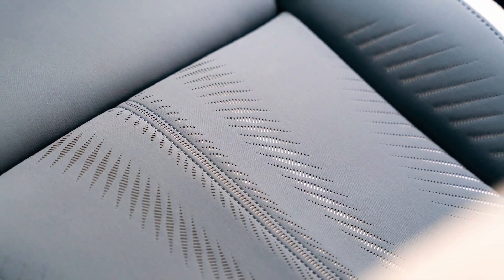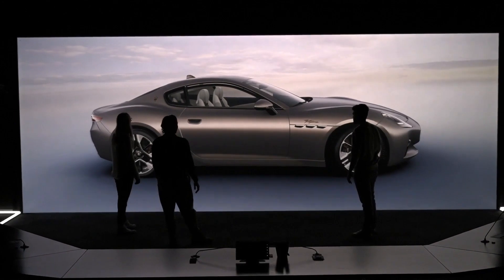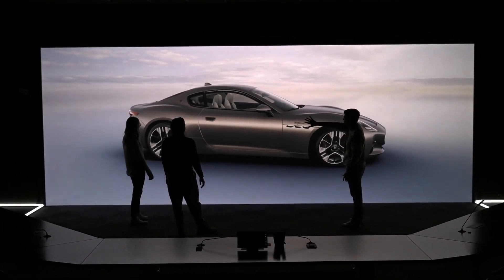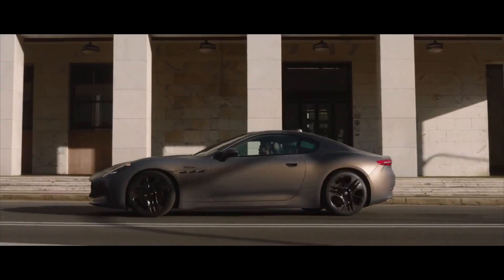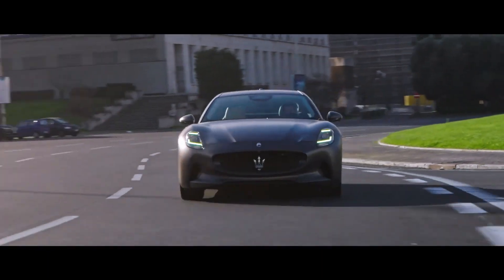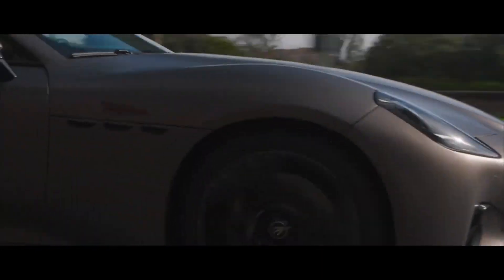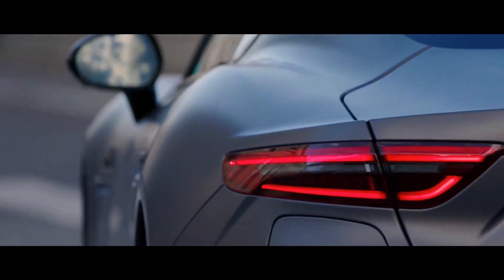It's one of the inspirations we follow in our evolution towards the electric age and our total commitment to research and experimentation. Gran Turismo Folgore is our first full electric car. It inherits the Maserati spirit while also embodying the future of the Trident. We are relentless in our quest for excellence.